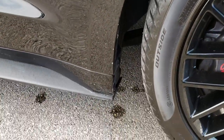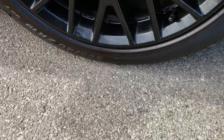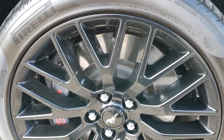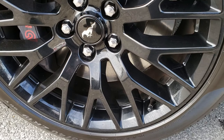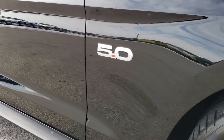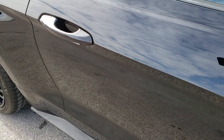Passenger side, no scuffs or scrapes. Passenger side rim is in excellent condition as well, no scuffs or scrapes on that. And as you go down this side of the car, you can see just how clean that body is, how reflective and mirror-like that paint is.